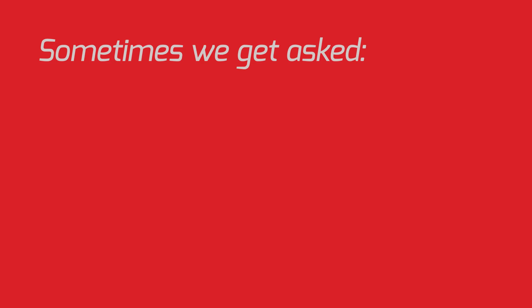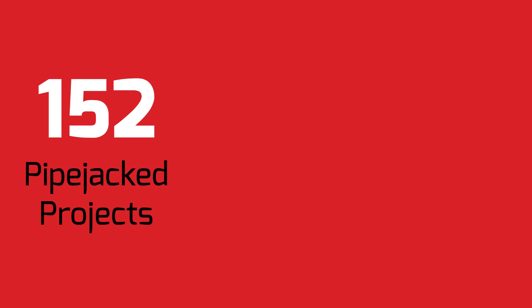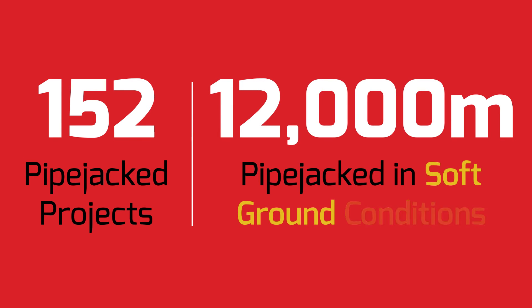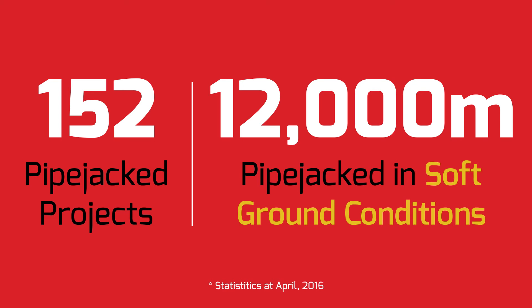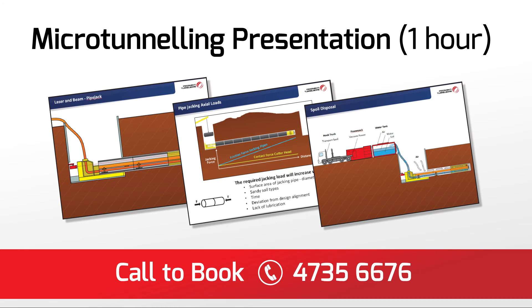Sometimes clients, designers or contractors ask us if Pezzamenti are able to microtunnel in soft ground conditions. These three projects are among 152 jobs pipejacked over the last 21 years, tallying to a total distance of nearly 12,000 metres pipejacked in soft ground conditions. Please call us if you have any questions regarding pipejacking design or construction feasibility. You can also book a one-hour presentation, which is an introduction into microtunnelling and pipejacking. Our clients have been using this as part of their ongoing professional development for their team.